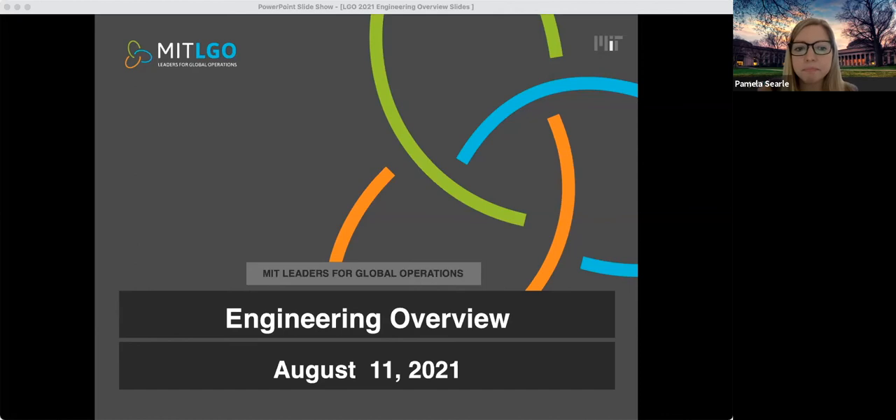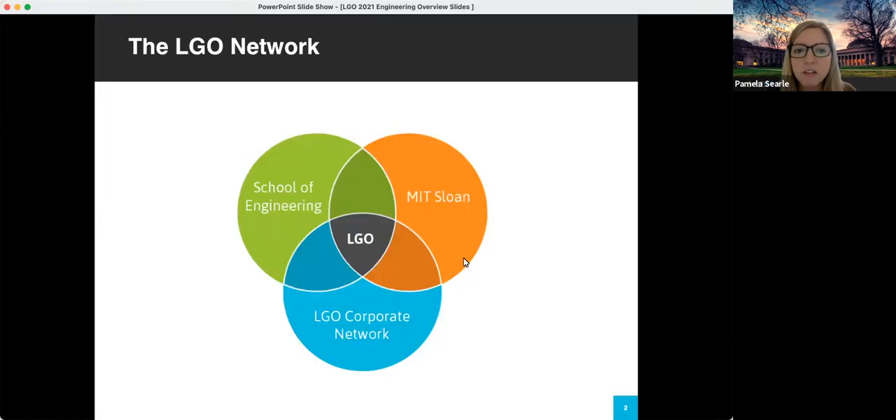First we'll talk about the LGO network. The LGO program is our two-year dual degree in which you earn an MBA and a Master's of Science in Engineering in one of eight engineering disciplines. You're a full student of the MIT Sloan community and a full MIT engineering student. At LGO we have our own dedicated program staff for student services, career network, financing, and action learning. We also work with over 20 partner companies, and each student is guaranteed a six-month research-based internship in addition to a generous fellowship.